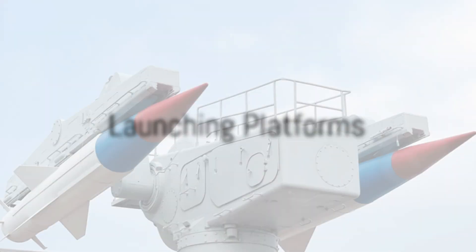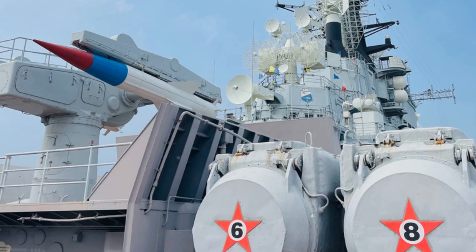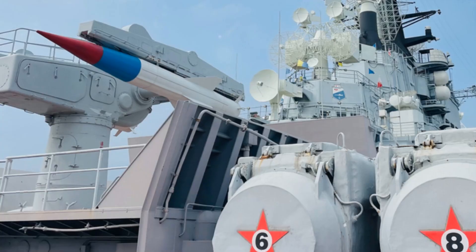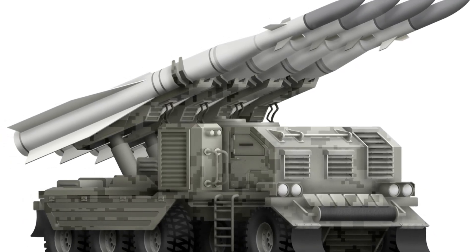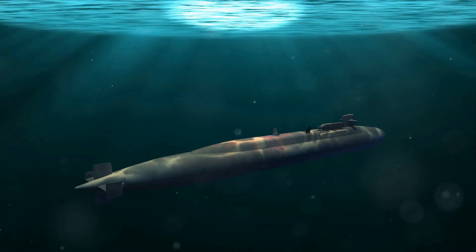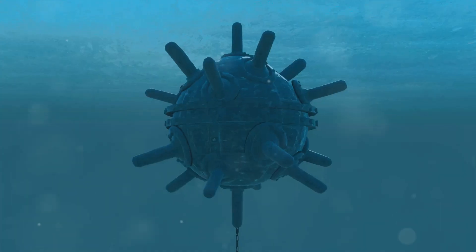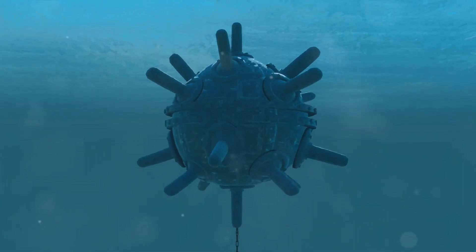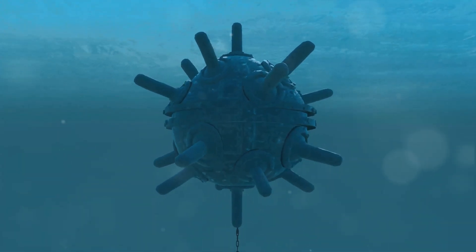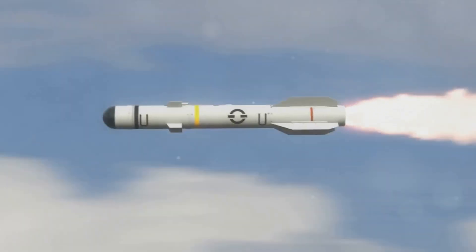The launching platform of a missile can greatly impact its effectiveness. Cruise missiles, versatile in their deployment, can be launched from land, air, and sea platforms. This versatility allows for strategic placement and swift response times. Ballistic missiles, on the other hand, are traditionally launched from silos or submarines. These fixed or underwater launch sites ensure the missile's protection until launch, enhancing its survival prospects.